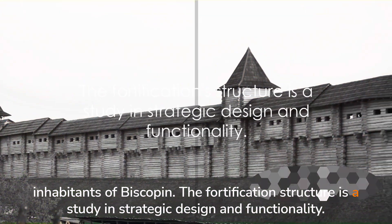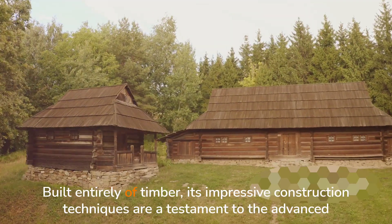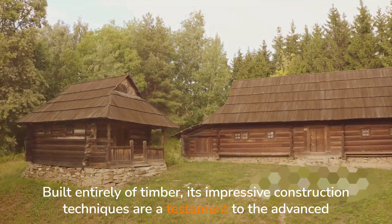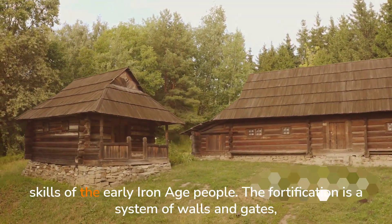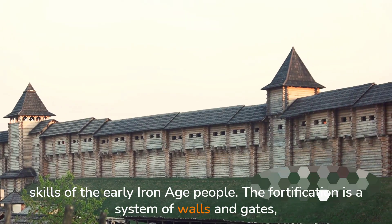The fortification structure is a study in strategic design and functionality. Built entirely of timber, its impressive construction techniques are a testament to the advanced skills of the early Iron Age people. The fortification is a system of walls and gates,